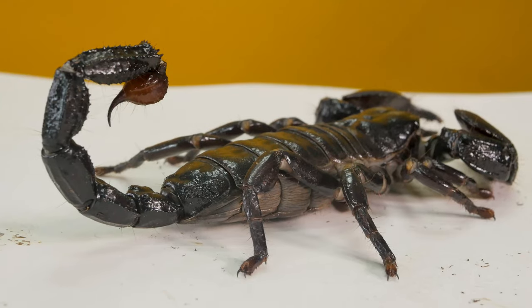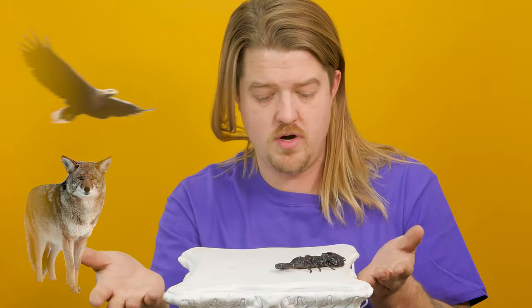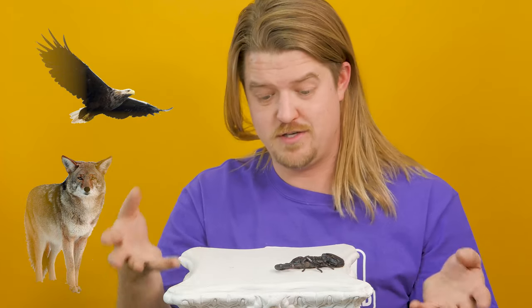We always get the question: what actually eats scorpions? They have those pinchers and that stinger — you'd imagine nobody wants to eat these guys — but there are quite a few things that would have no problem eating a scorpion. One of those could be a wild dog like a coyote, or even birds, or other inverts. Maybe a bigger scorpion would eat a smaller scorpion, or tarantulas might come along and have a blast trying to eat one of these guys.